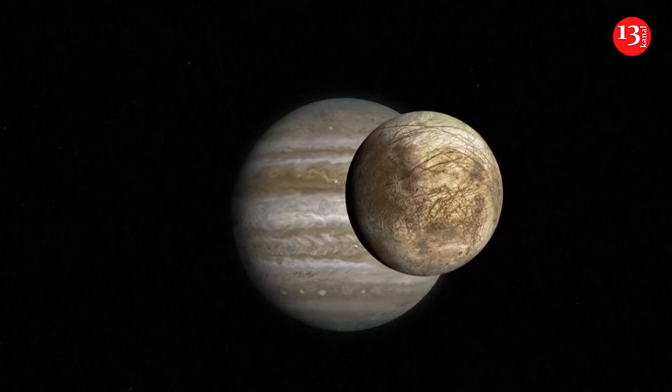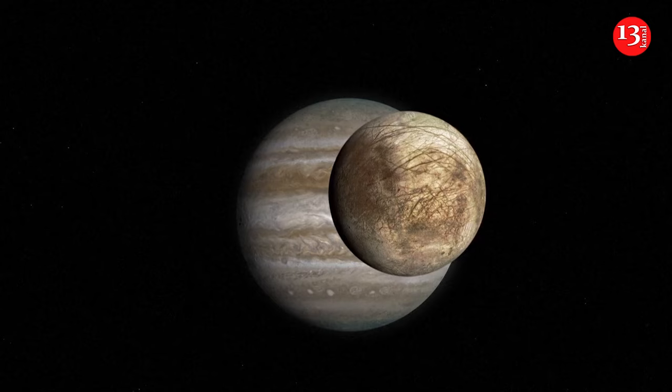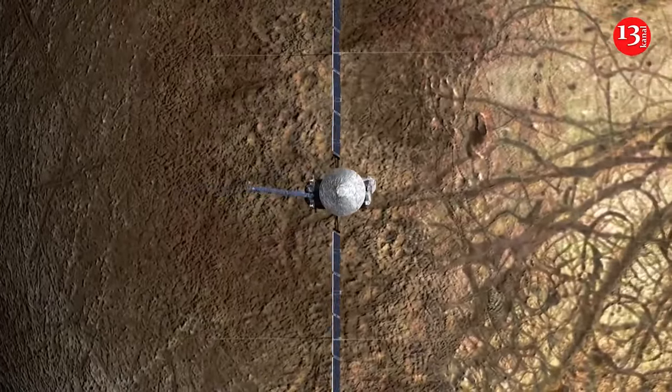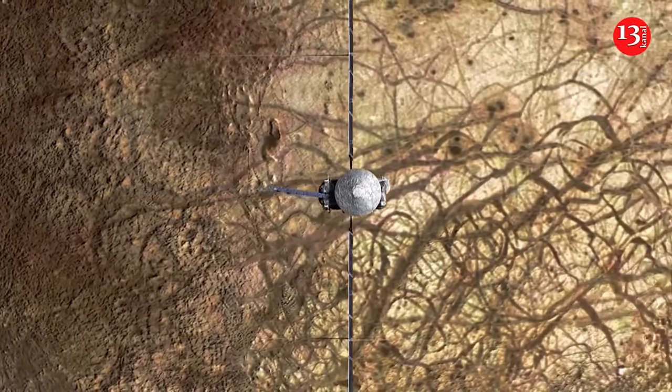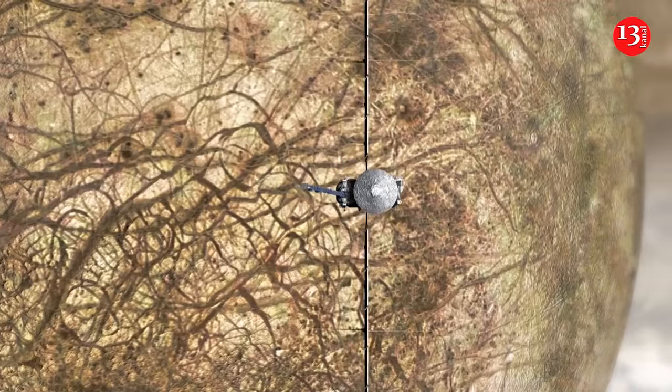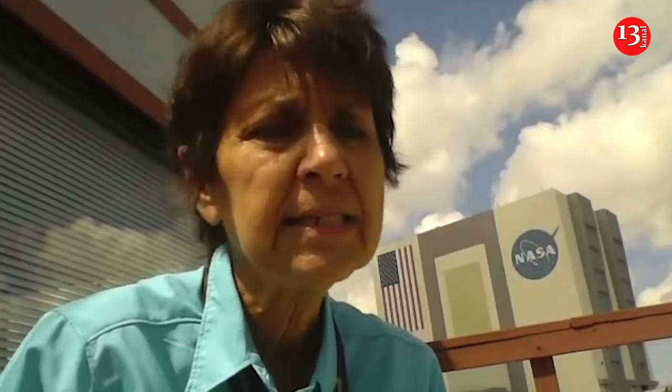It's going to take almost six years until 2030 for Europa Clipper to reach Jupiter, and that will be almost 2 billion miles of travel. NASA emphasizes that this is not a life detection mission — Europa Clipper is not going to look for life per se, but rather to see if the conditions could be right to support life.